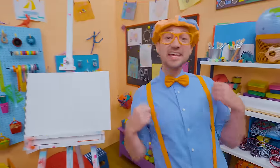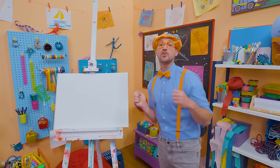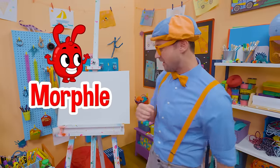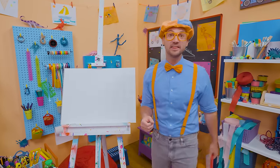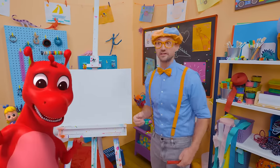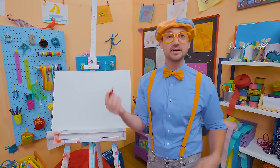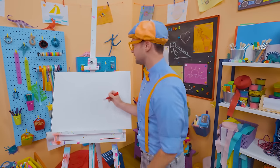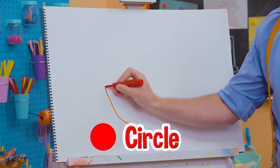Hey, it's me, Blippi. Are you ready to draw with me? Today you and I are going to draw Morphle. Morphle is a fun character that can morph into many things — like an airplane, a car, or even a dinosaur! Cool. I'm going to take the color red because Morphle is red. Now I'm going to start by drawing a big circle, and let's make a little gap right there.